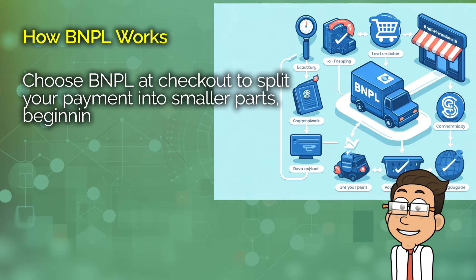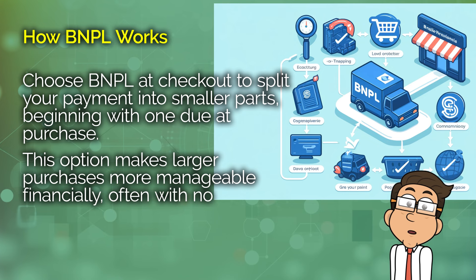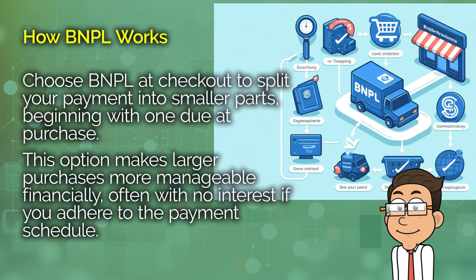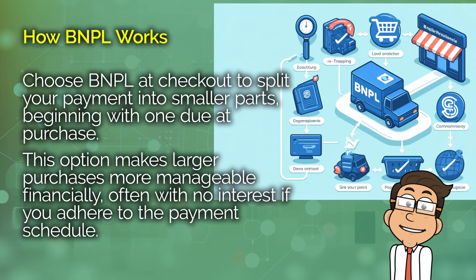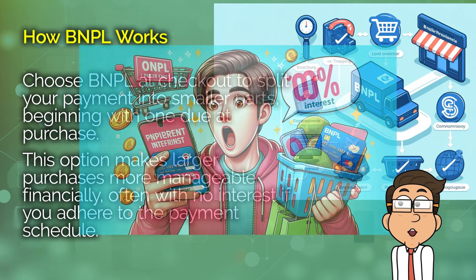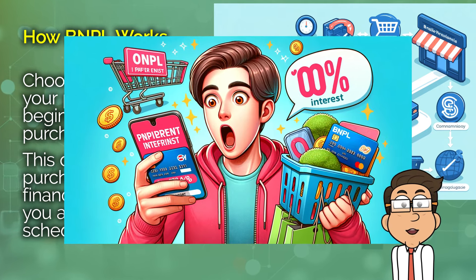So how does BNPL work? When you select a BNPL option at checkout, you're usually agreeing to make a series of payments over a predetermined period. For example, a plan might split your total into four equal payments made every two weeks, with the first payment often due at the time of purchase. This can be extremely appealing because it makes large purchases more manageable financially. Also, some plans are interest-free, provided you pay on time, which is a major draw.